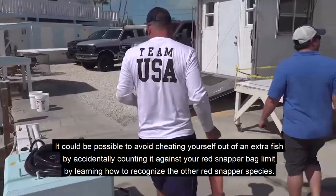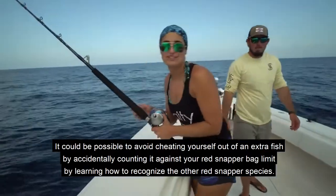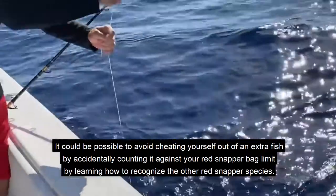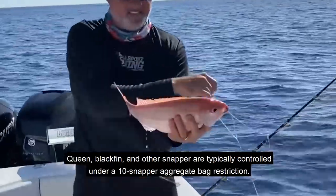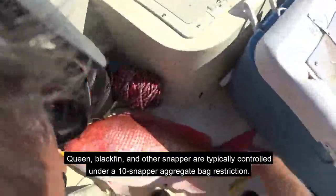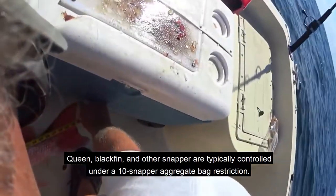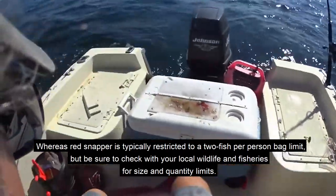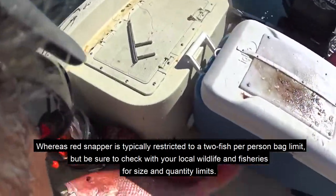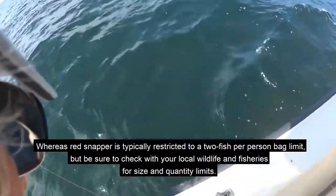Learning how to recognize the other red snapper species could help you avoid accidentally counting one against your red snapper bag limit. Queen, blackfin, and other snapper are typically regulated under a 10 snapper aggregate bag restriction, whereas red snapper is typically restricted to a 2 fish per person bag limit. Be sure to check with your local wildlife and fisheries for size and quantity limits.